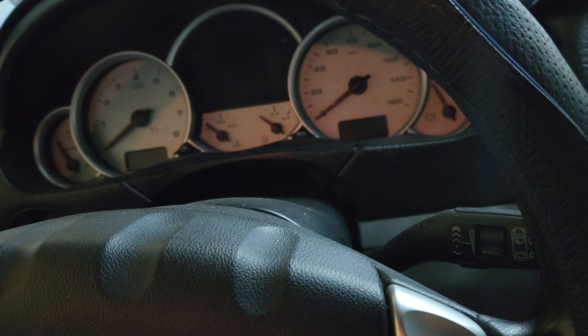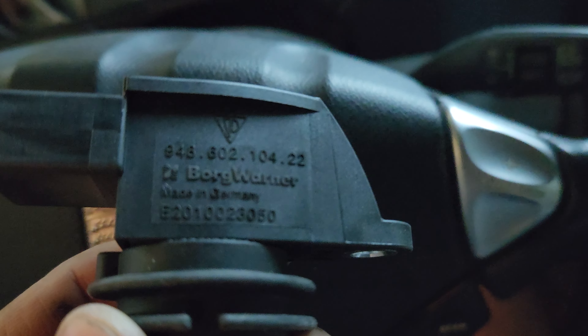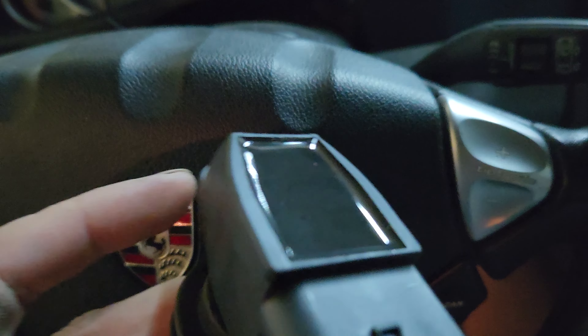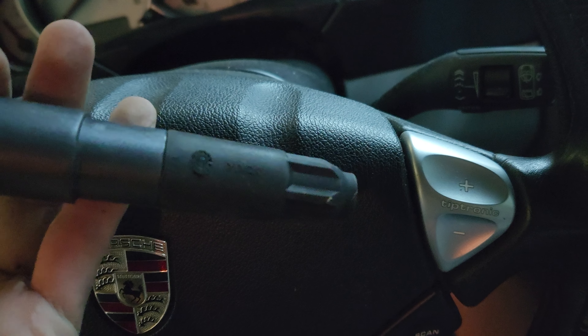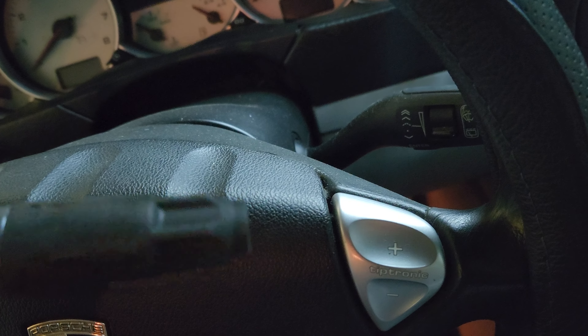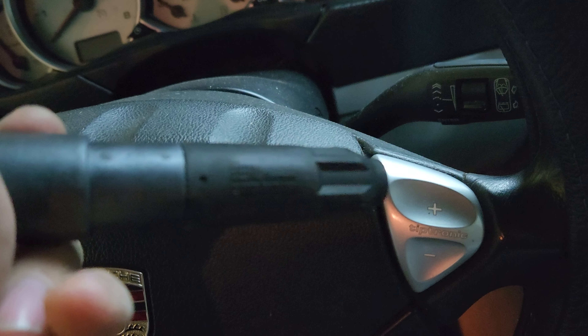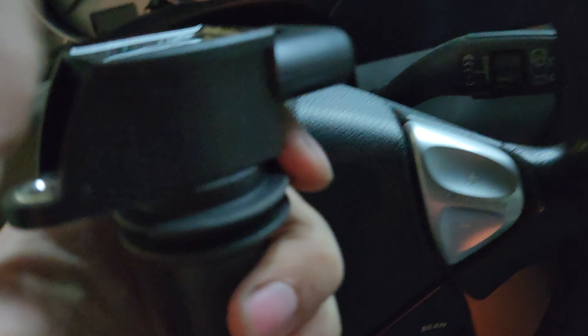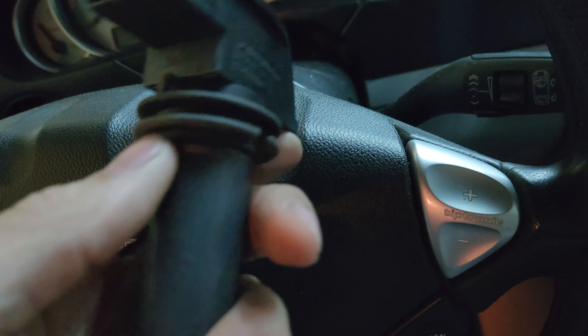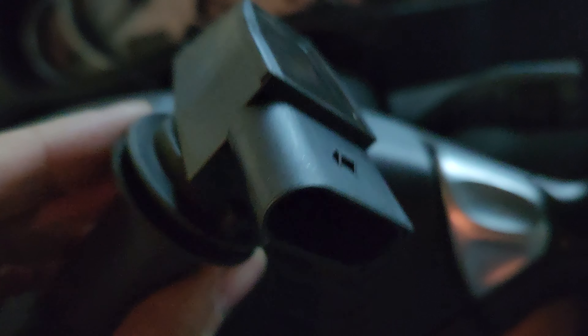When I swapped the generators it still showed that code. This is the one that you want to use — actually made in Germany. The tip says 'Beru' right here. Some people use just Beru but they would work a year, maybe two, and then crack and go out.